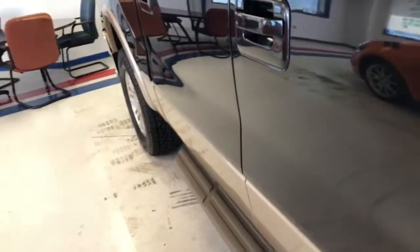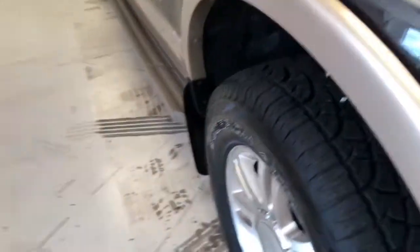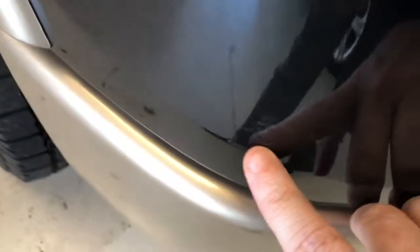Trying to catch the light, but I don't see anything in the way of dents on this passenger side either. Just a couple of little stone chips and a small scuff right there on the corner.